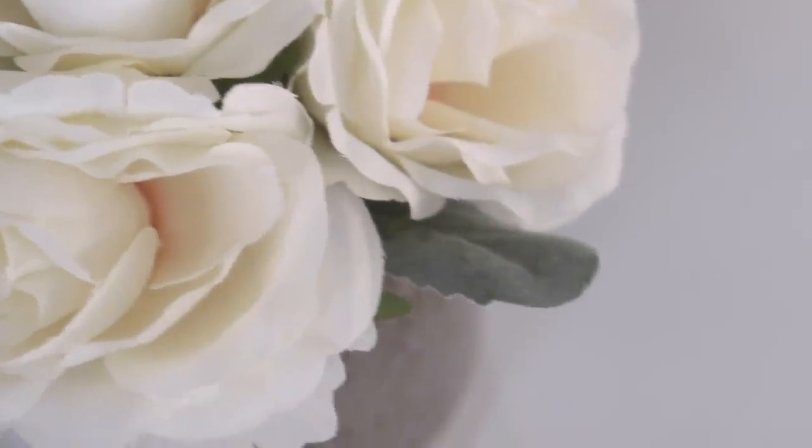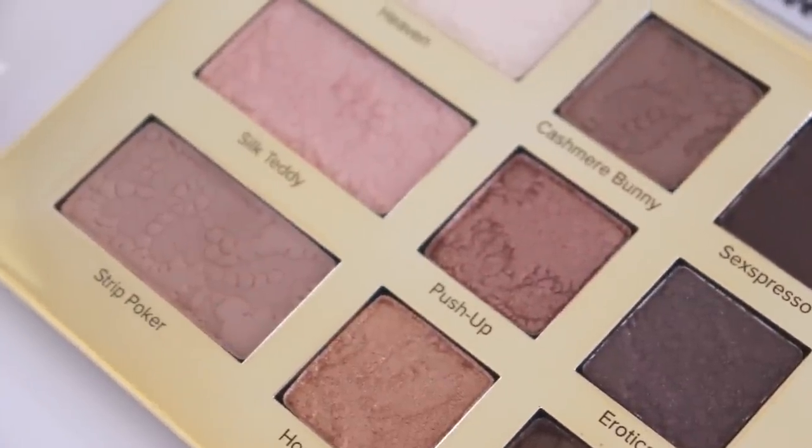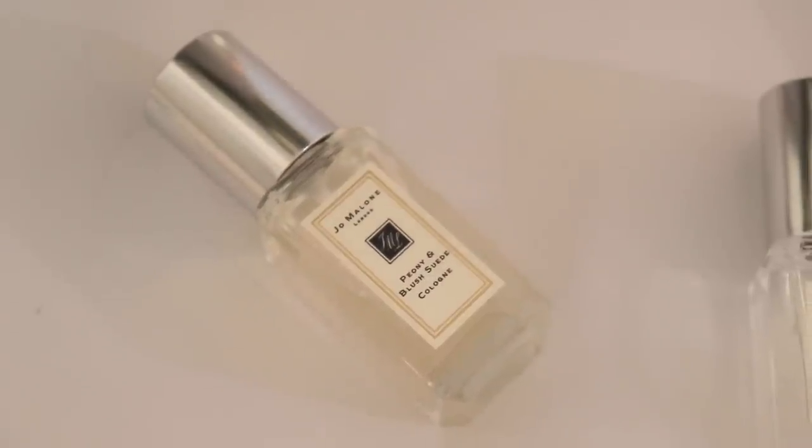Good evening guys and welcome back to my channel. Tonight I have a Sephora haul to share with you — a few items I recently picked up. There are a couple of makeup items and also a few perfume items, so if you're interested in seeing the goodies I found at Sephora, please stay tuned.